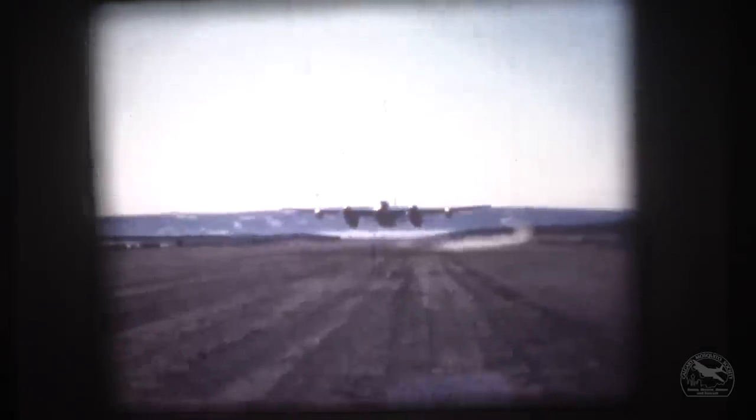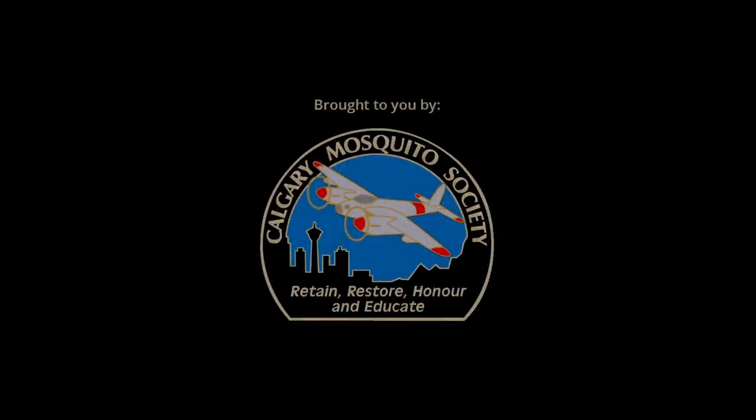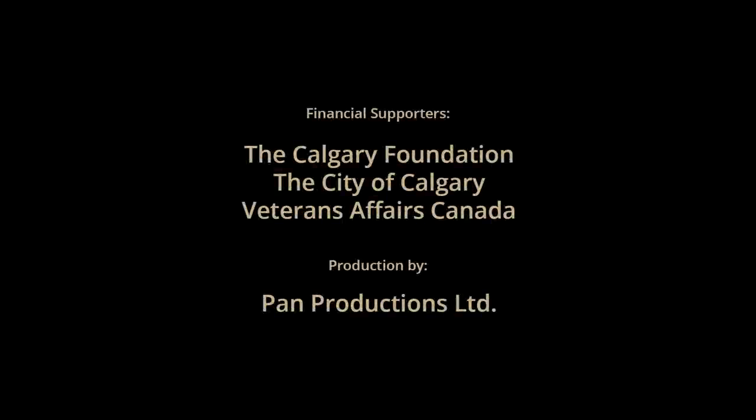The famous Mosquito positioned Spartan Air Services as a world leader in aerial mapping.